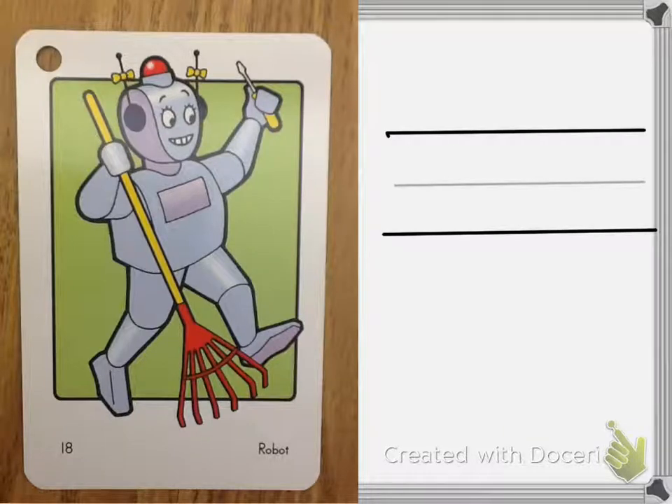This is the robot card. It goes with the letter R, which says R. You can hear R anywhere in a word, like the beginning for rob, the middle for carry, and the end for car.